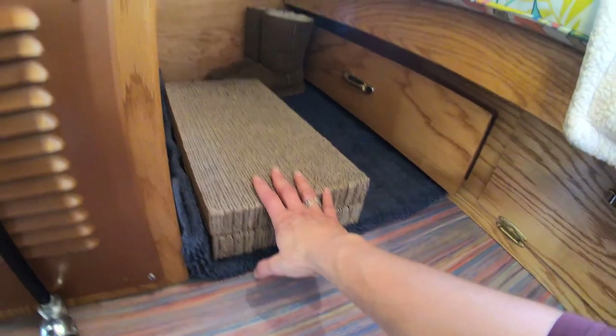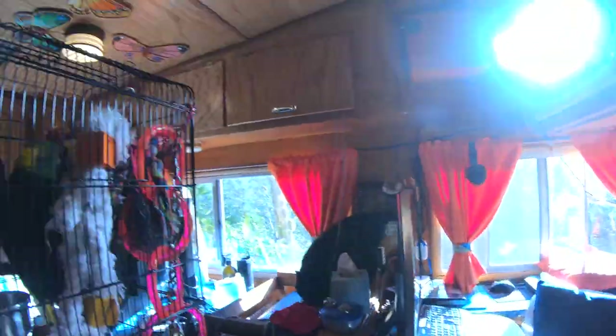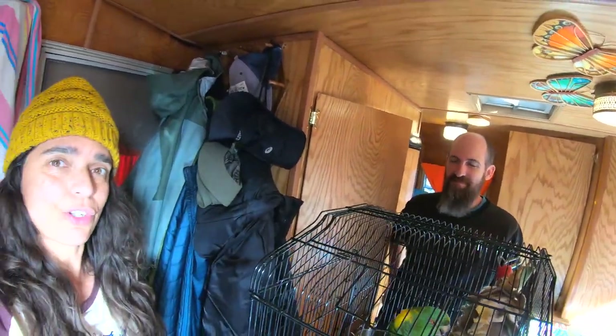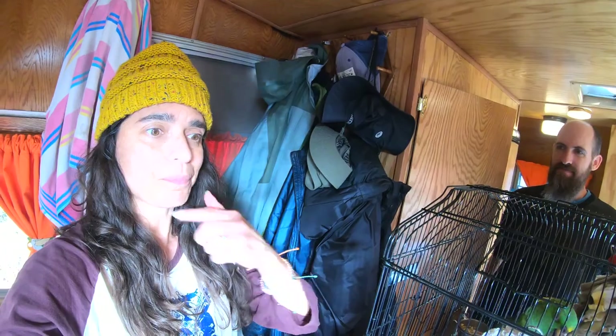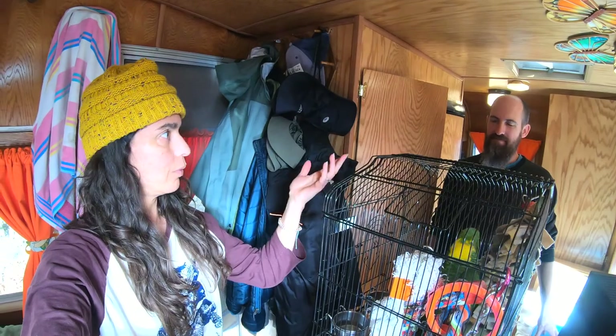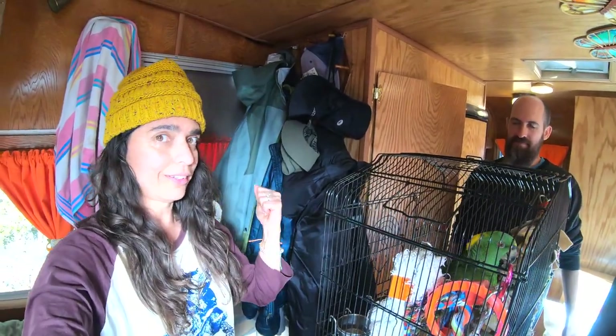Here's the cat's scratching post. Here's Scott's drawer and here's my drawer. Where do we keep our clothes? That's another drawer. We'll go ahead and show you how we live — the other part — so you can understand where our clothes are and our extra food. We'll show you that next.